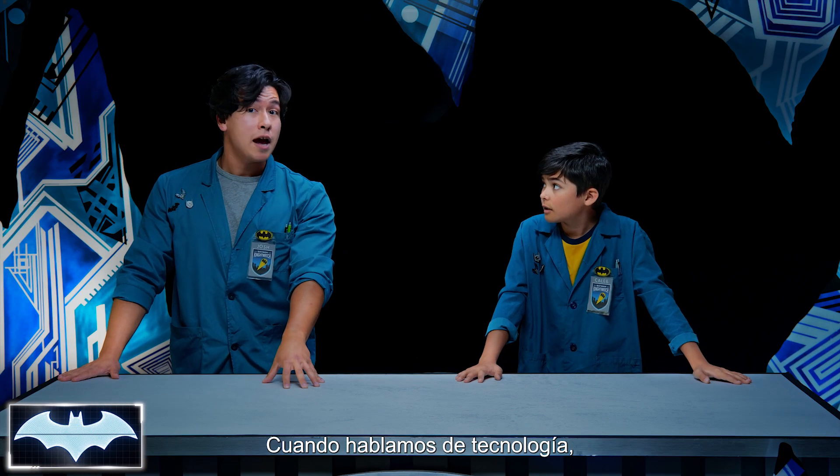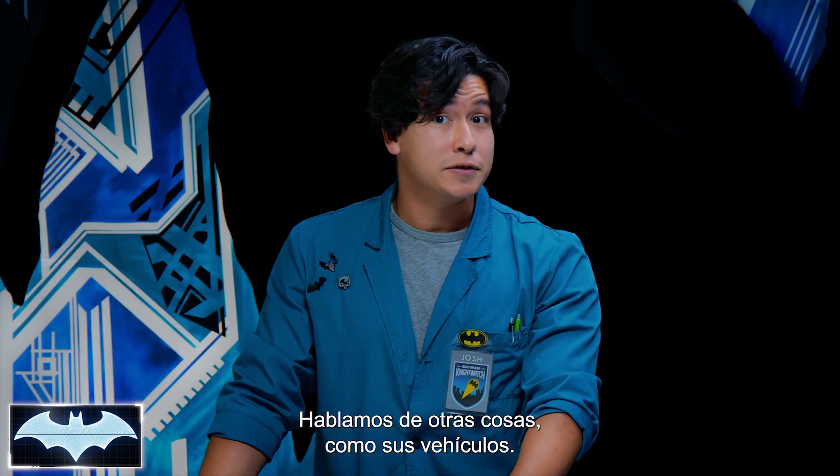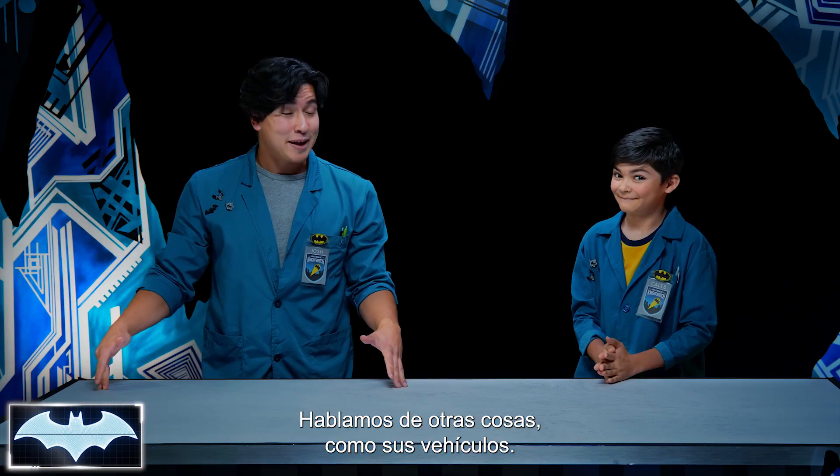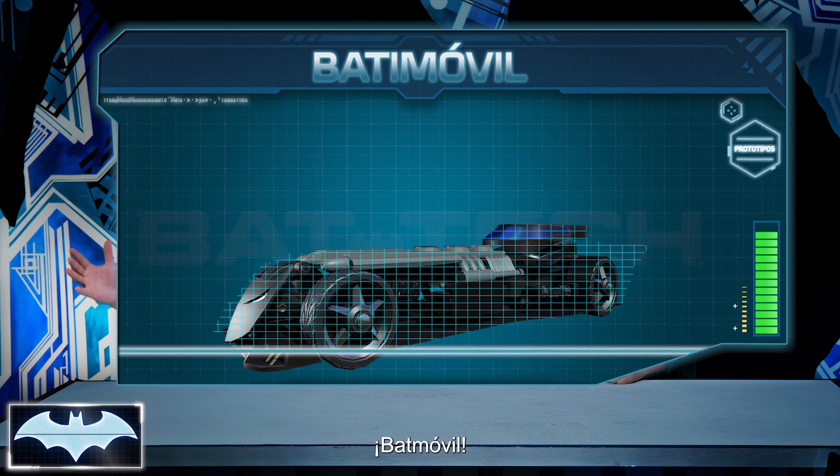Now when we talk about technology, we're not only talking about the really cool, fancy gadgets on Batman. No, we're talking about other things too, like his vehicles. I'm talking about the one, the only, the Batmobile!